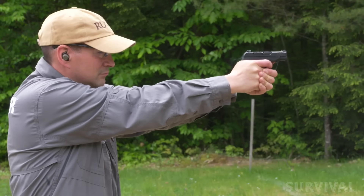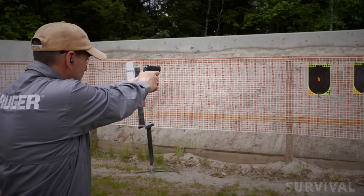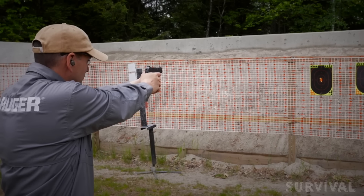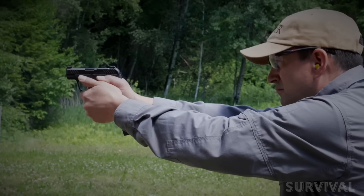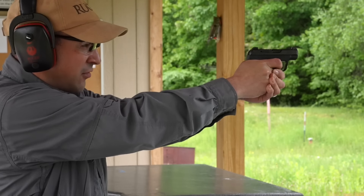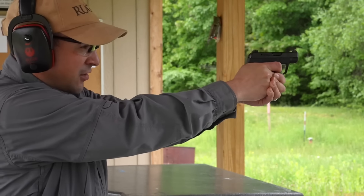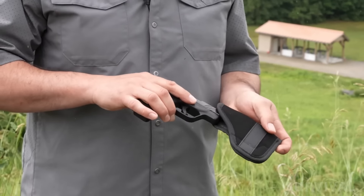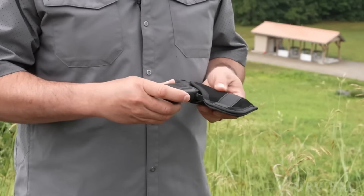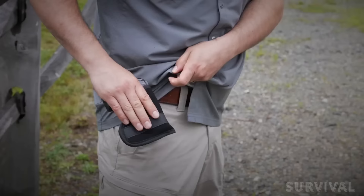I won't say I found max accuracy, but I was more than capable of connecting consistently at center mass from 10 yards, which essentially makes the cut for a 380 defensive pistol. Like other guns in this category, it's a bit snappy, but once I got used to its quirks I really grew to love this gun — the perfect mix of weight, size, and capacity for a concealed carry pistol.